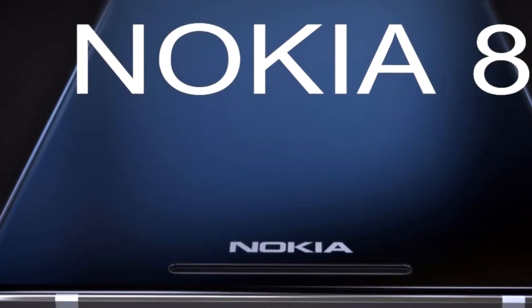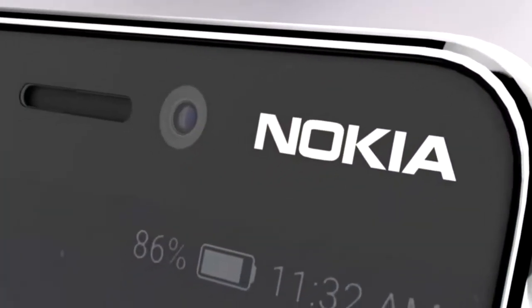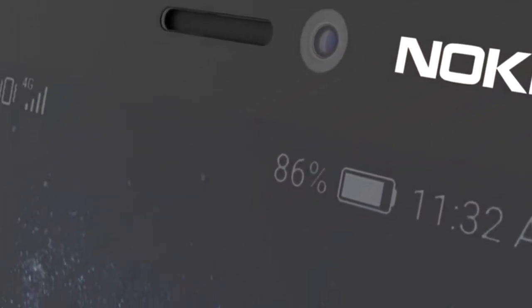All in all, this smartphone looks really nice, and even though it won't become a reality, it's always nice to check out such good-looking concepts. Nokia will probably announce their flagship on February 26th, as they've already scheduled an event, so stay tuned for that.